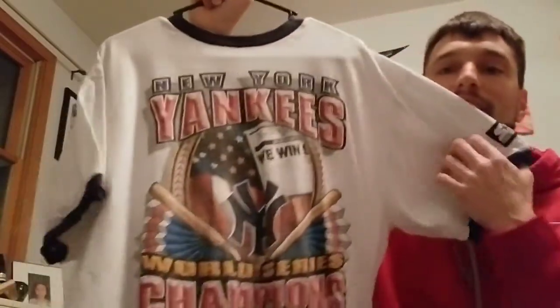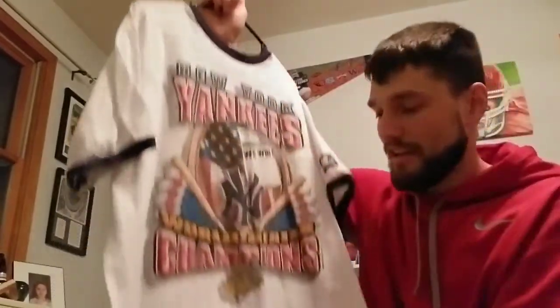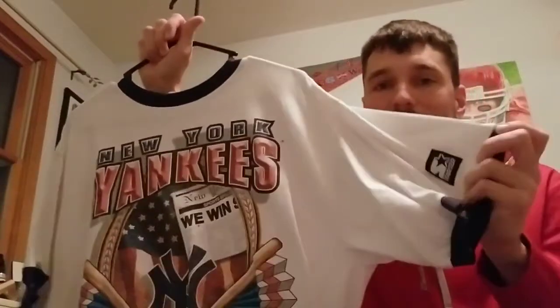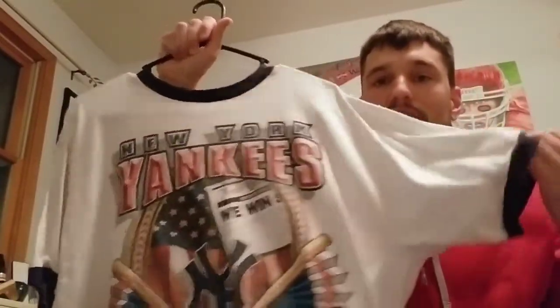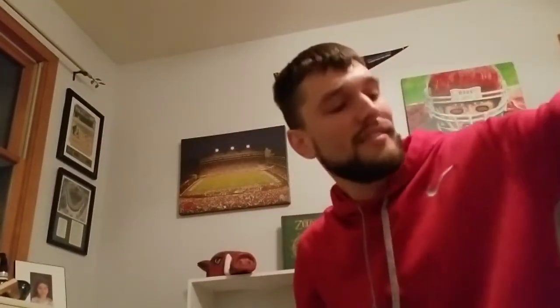I bought this one off Mercari as well — I bought it along with a hat. It's a Starter New York Yankees 1996 World Series Championship shirt. Also single stitch on the bottom with an awesome blue cuff on the sleeve. I had to have it. I'm a Yankees fan so I had to rep my Yankees.